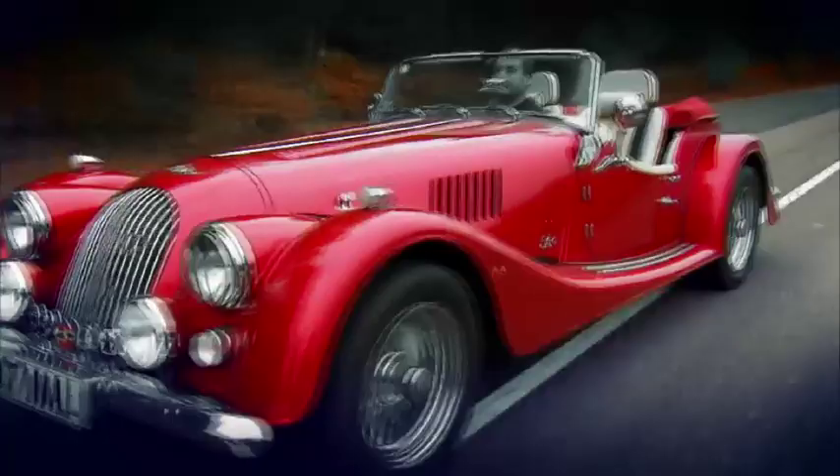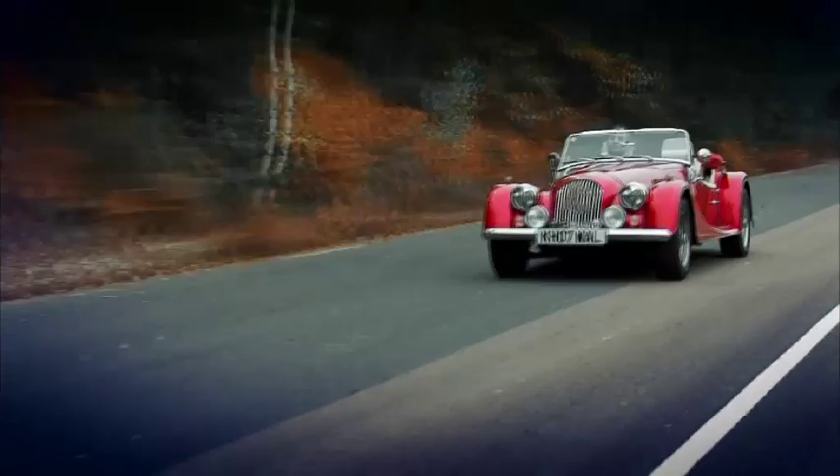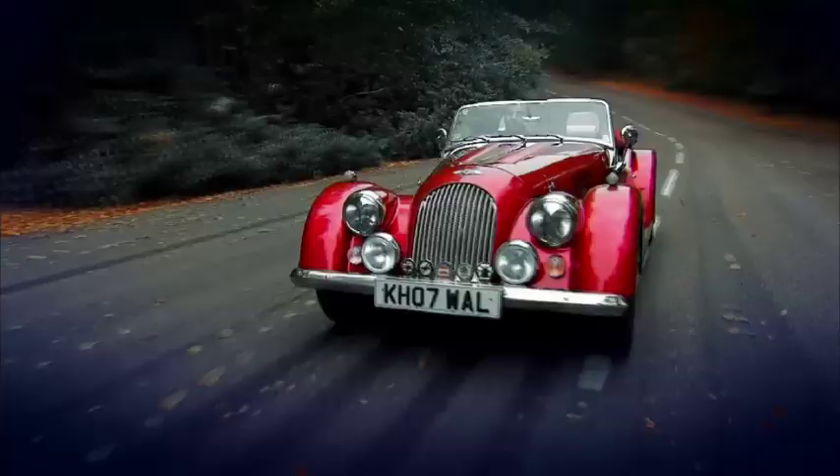That's why buyers queue up to pay more than £30,000 for a car that doesn't even have electric windows. Do I want one? Of course I do.